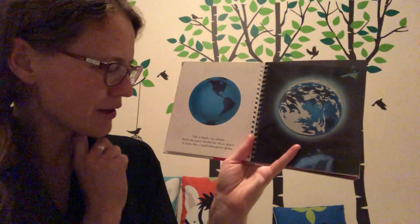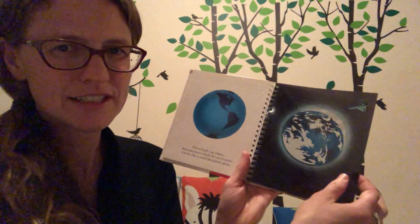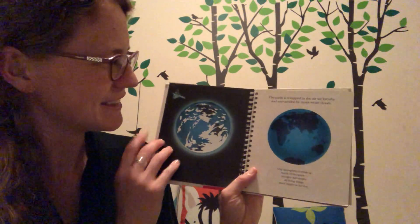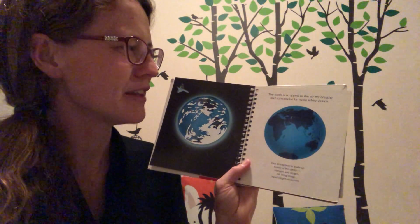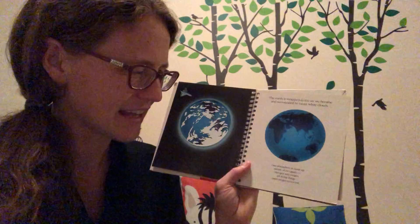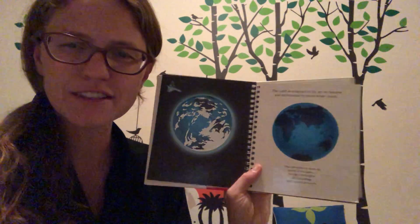See what I mean? This is Earth, our planet. From the space shuttle far out in space, it looks like a small blue-green globe. The Earth is wrapped in the air we breathe and surrounded by moist white clouds. Our atmosphere is made up of mostly two gases: nitrogen and oxygen. All living things need oxygen to survive.